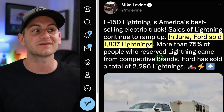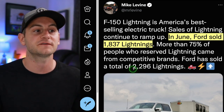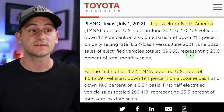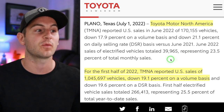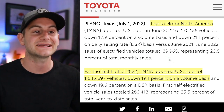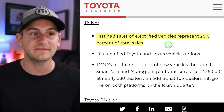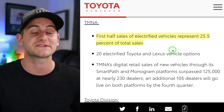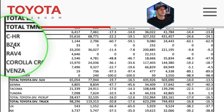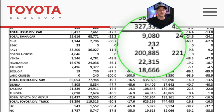In June, Ford sold 1,837 F-150 Lightnings, with cumulative sales of 2,296 so far. Toyota Motor North America reported first-half 2022 sales of 1.045 million vehicles, down 19%. EVs — mostly hybrids — represented 25.5% of Toyota's total sales. However, looking at Toyota's BZ4X, its one true full BEV, the year-to-date sales column shows just 232 units.